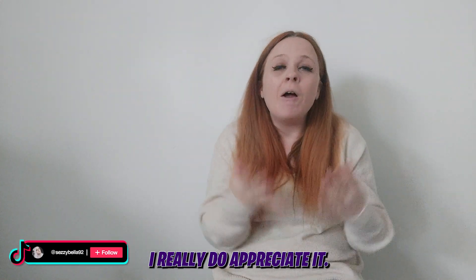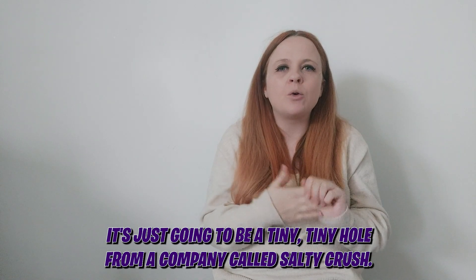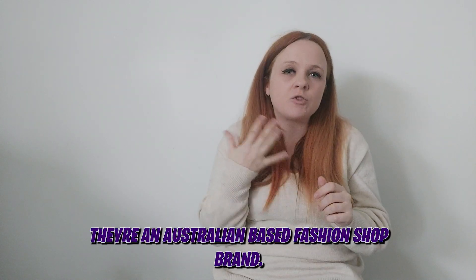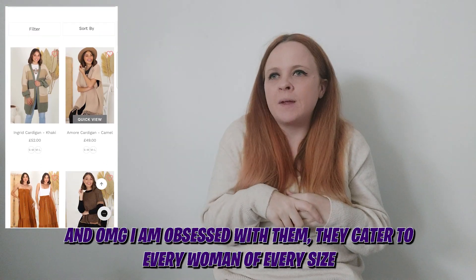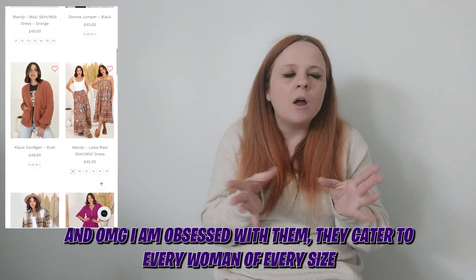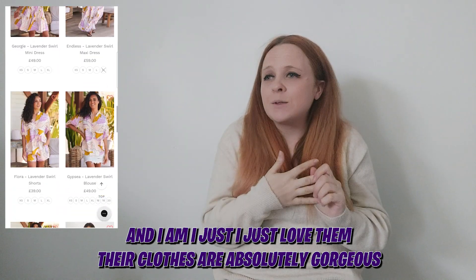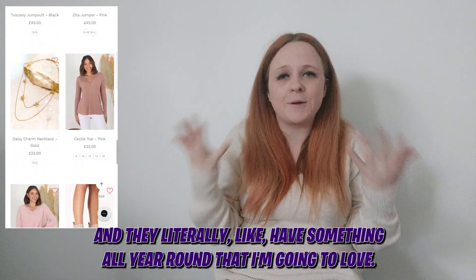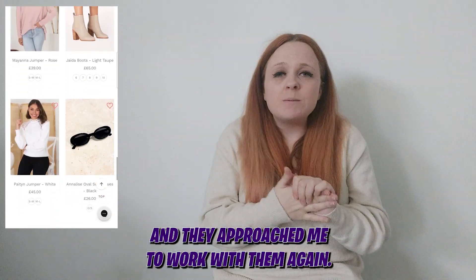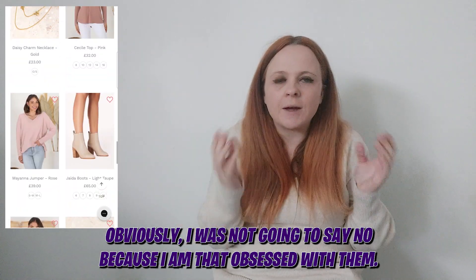Today's video is just going to be a tiny haul from a company called Salty Crush. They're an Australian-based fashion shop and I am obsessed with them. They literally cater for every woman of every size and their clothes are absolutely gorgeous — they have something all year round that I'm going to love. They approached me to work with them again and obviously I was not going to say no because I am that obsessed with them.